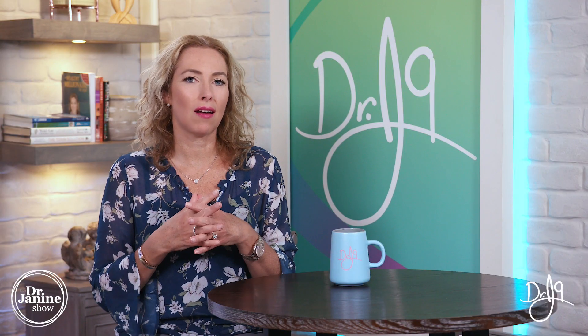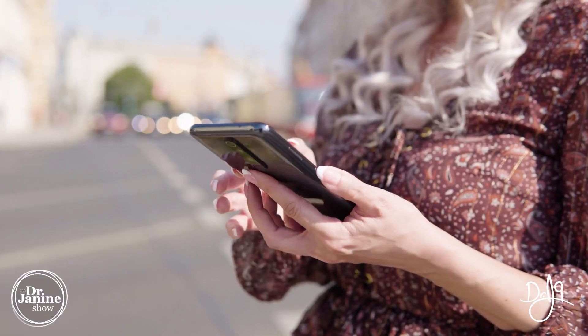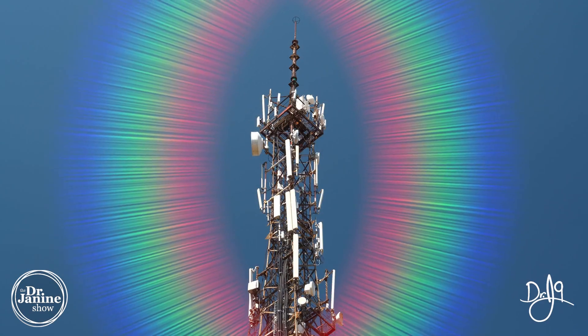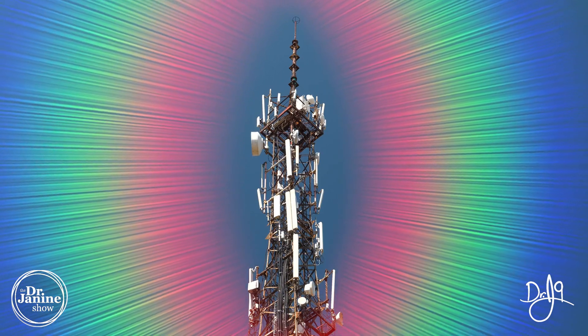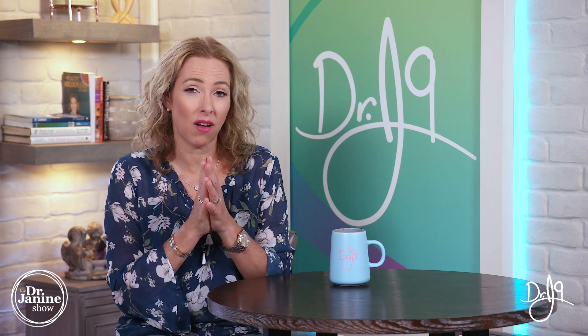Dr. Klinghardt also pointed out that just one cubic inch of air around a cell phone — that radiation exposure — is now at least 1 million times higher in terms of damaging effects compared to 10 years prior. That quote is from a little while back, so something to think about.